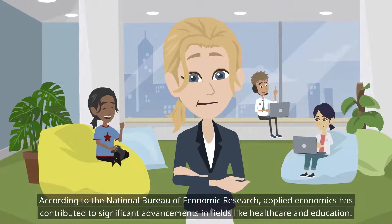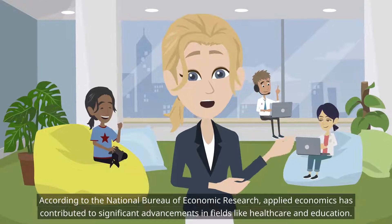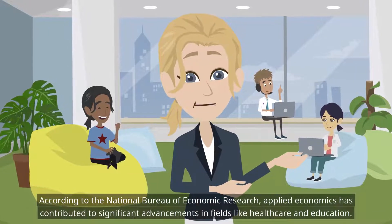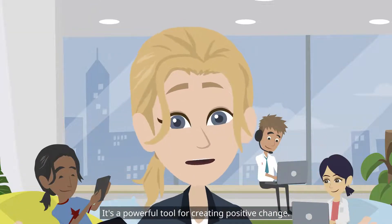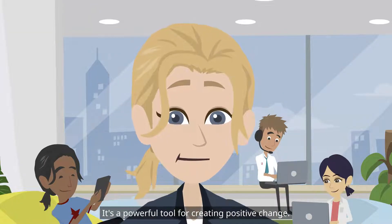According to the National Bureau of Economic Research, Applied Economics has contributed to significant advancements in fields like healthcare and education. It's a powerful tool for creating positive change.